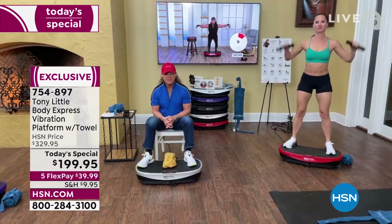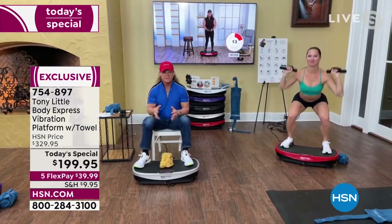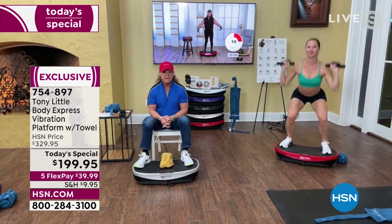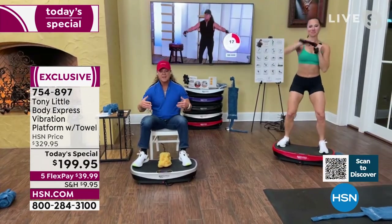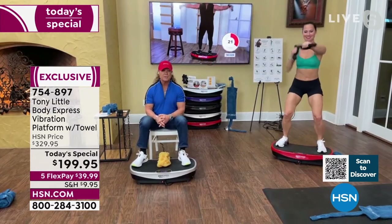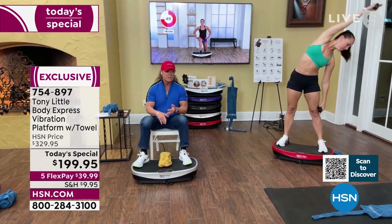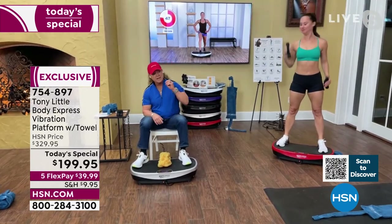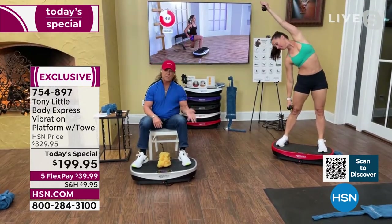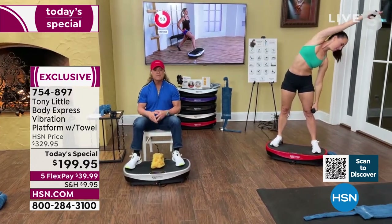Vibration technology has been around since the 1800s. A lot of doctors in the early days, and still today, use vibration technology for people in rehabilitation because it's virtually no impact. It's also now being used in health clubs, fitness centers, by pro athletes, physical therapists, sports performance doctors, and chiropractors. Everybody uses it — it's been really effective.